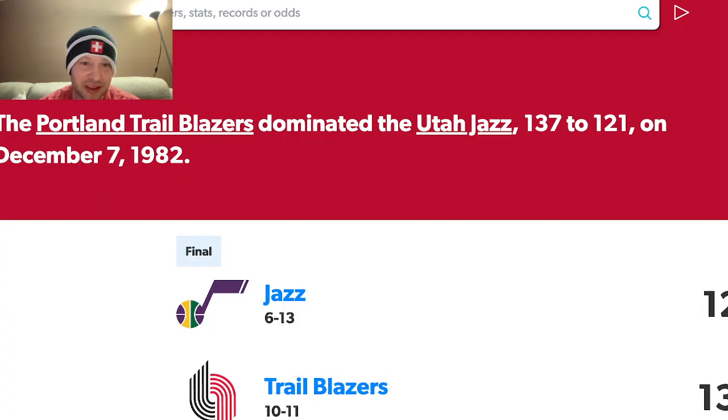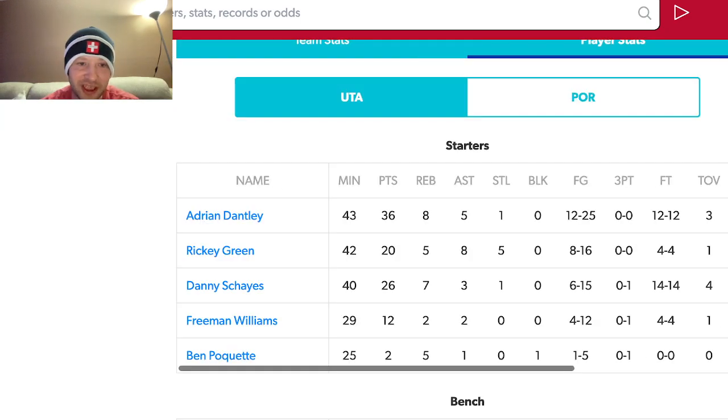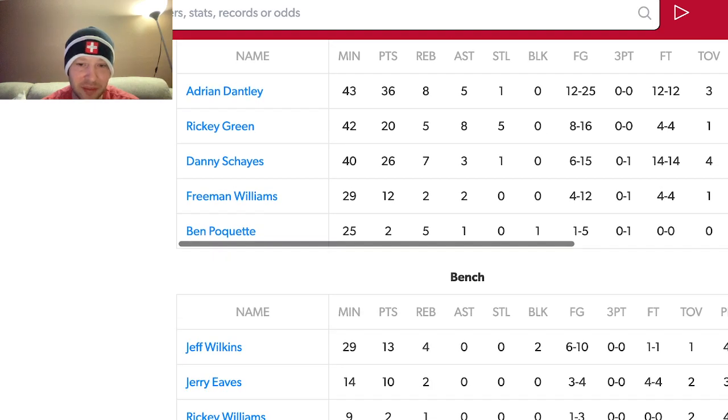I was interested in seeing who was on that Jazz team. They were not a good team, starting 6-13, but they did have Hall of Famer Adrian Dantley and one of the best shot blockers of all time, Mark Eaton, on that squad.